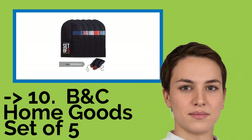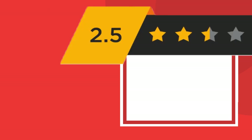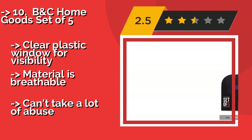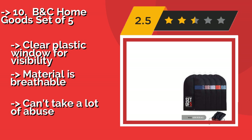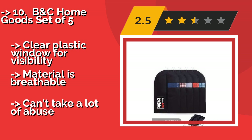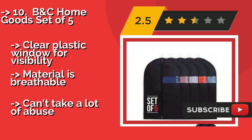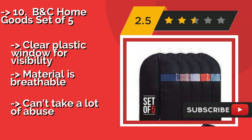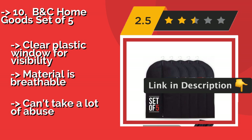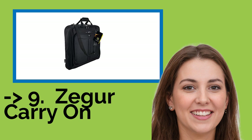The list starts from B&C Home Goods Set of 5. For the price, it's hard to beat the B&C Home Goods Set of 5, around $22, for casual or occasional travel, especially since it arrives with a large shoe bag that's 42 inches long. This choice is good for storing delicate or out-of-season clothing. It features a clear plastic window for visibility and breathable material, but it can't take a lot of abuse.